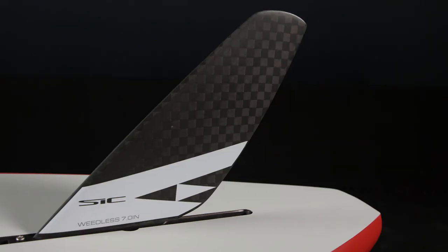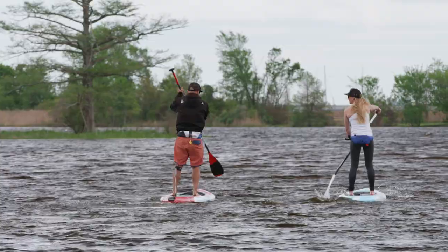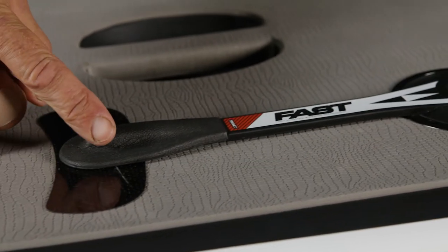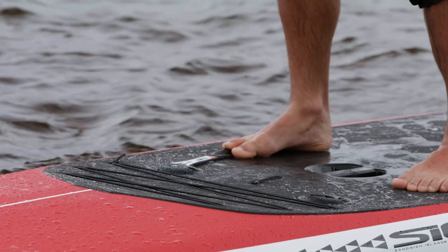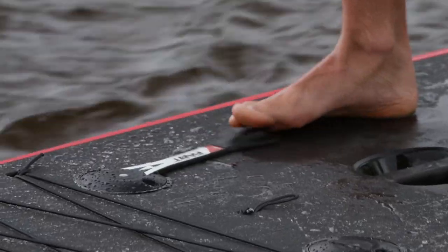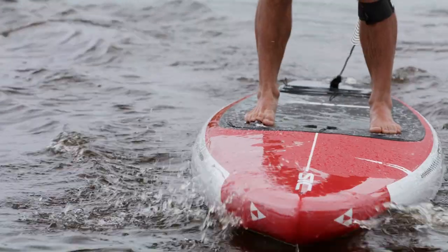The standard Bullitt comes with a carbon weightless fin. If you choose a board with a fast steering system, it comes with a dagger designed carbon rudder. SIC's patented fast steering system gives you unprecedented directional control.